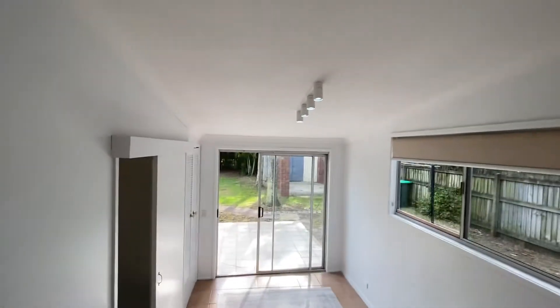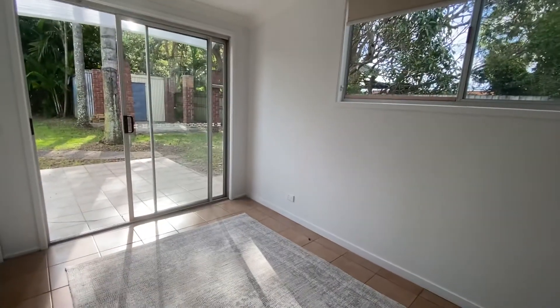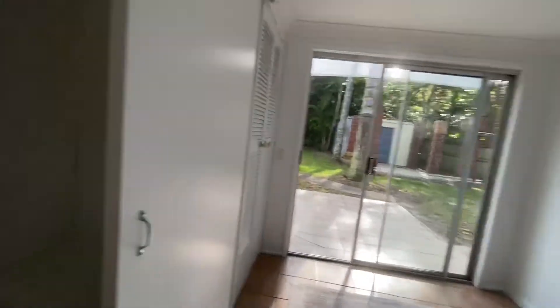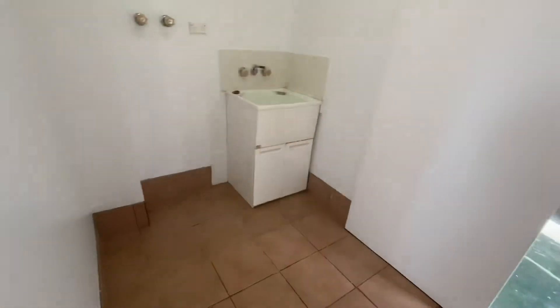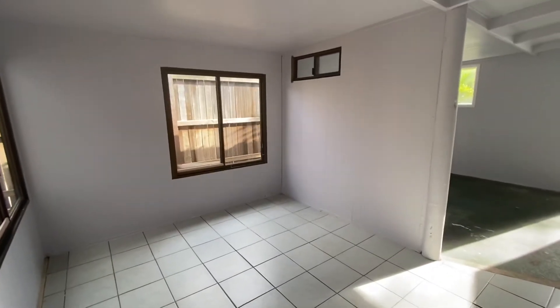Coming down here into what you could use as a kids retreat, a rumpus, or another living area. This is the laundry. There's some storage there, and then down into this bottom room here which you could again use as a home office or another little rumpus room.